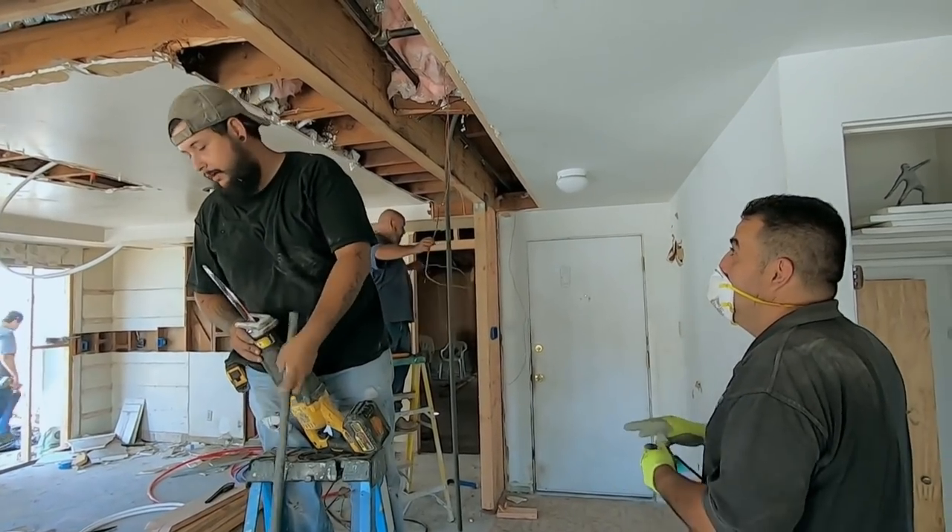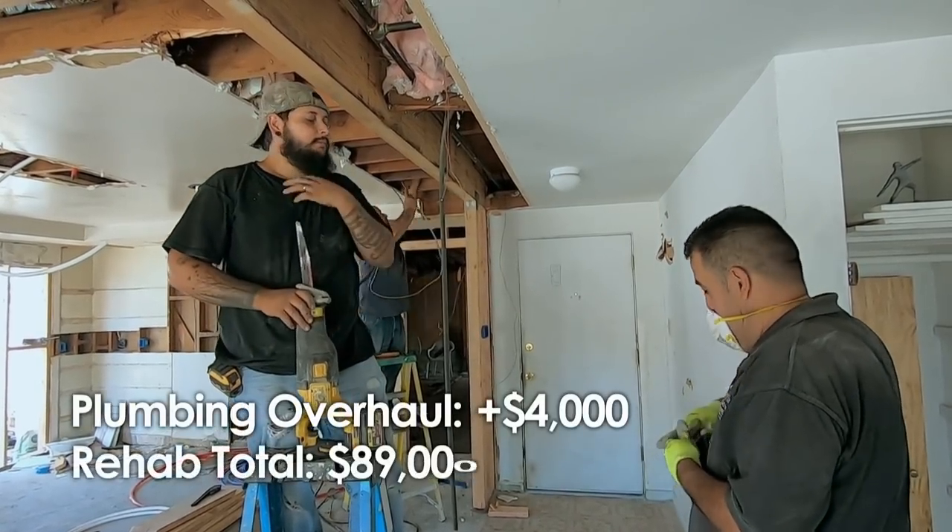Do we have to redo the whole house? Yeah. It turns out that the entire house needs a re-pipe, and it's going to cost them about $4,000. You're already a little bit over budget. We need to figure out a way to get the most bang for the buck out here.